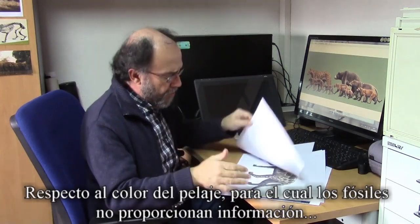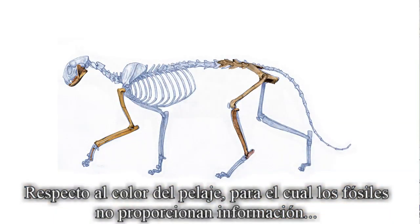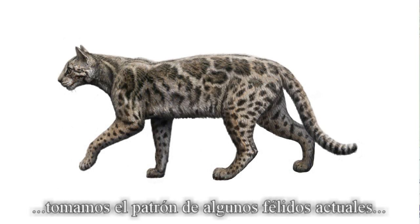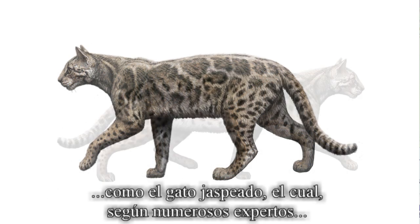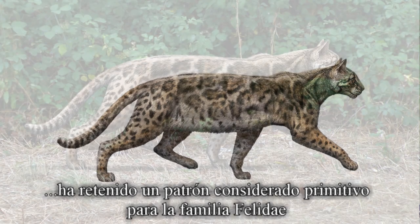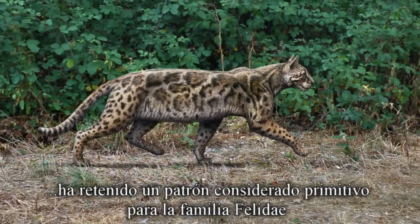Concerning the coat colour pattern, for which the fossils provide no information, we borrow it from some extant felines, such as the marbled cat, which, according to some experts, would have preserved a pattern that is primitive for the whole cat family.